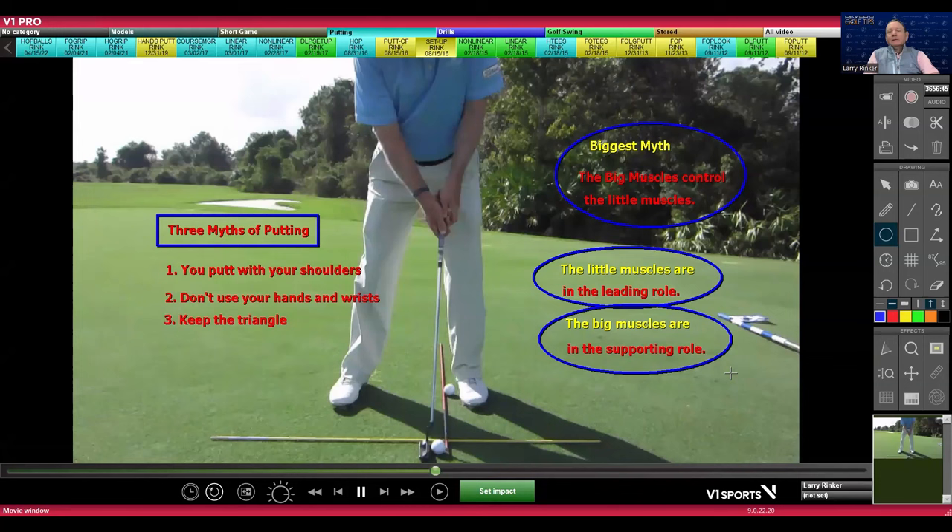The big muscles — your shoulders, or some would say their core — are thought to control the putter in putting, but to me these are all myths. I can't believe how many people I have helped through the years by just giving them permission to use their hands and wrists.